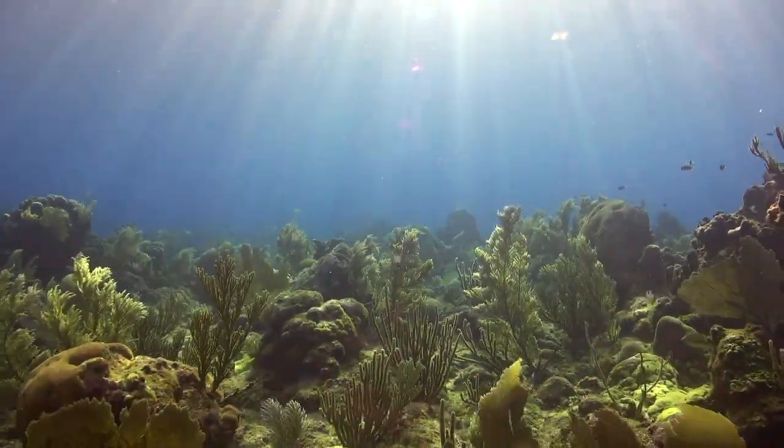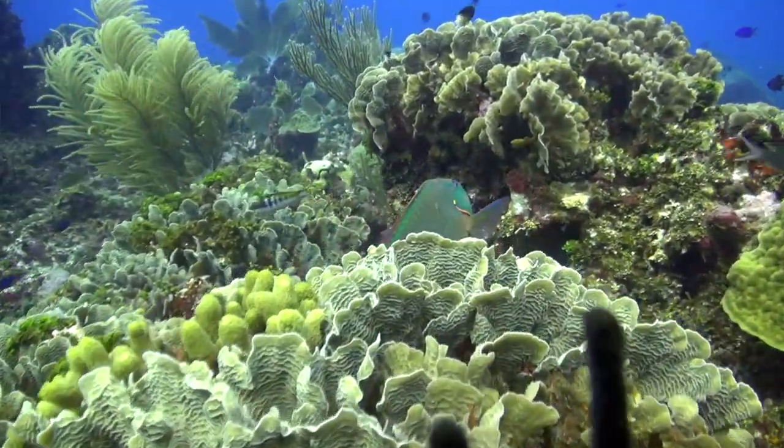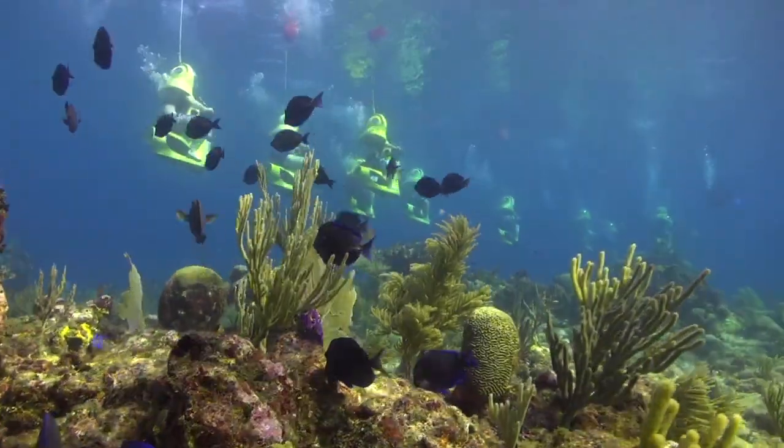It was pretty crazy — a lot of colorful fish and all the marine life and the coral. It's all moving with the waves. It's awesome. It's like being on the open road down there. There's a lot of fish, a lot of coral. I saw a sea turtle.